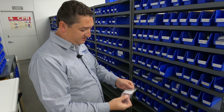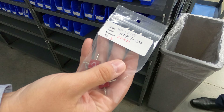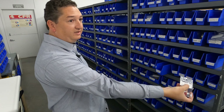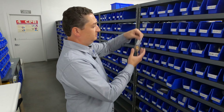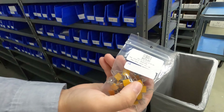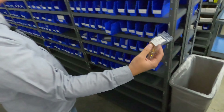So before MISys, every part, every kit, every job was a handwritten label. I think we have an inventory control problem here. Now we get a barcode label. I can scan that and it can tell me about it.